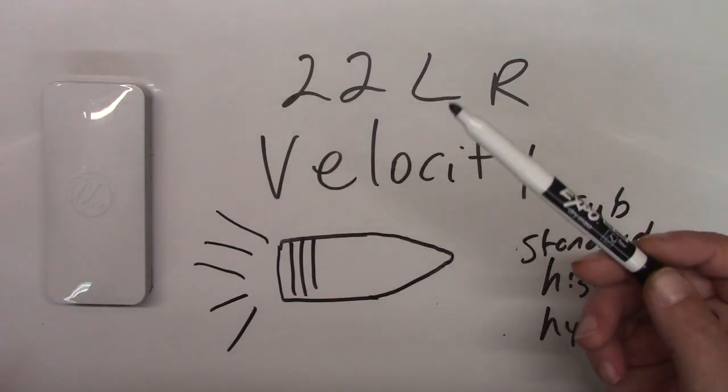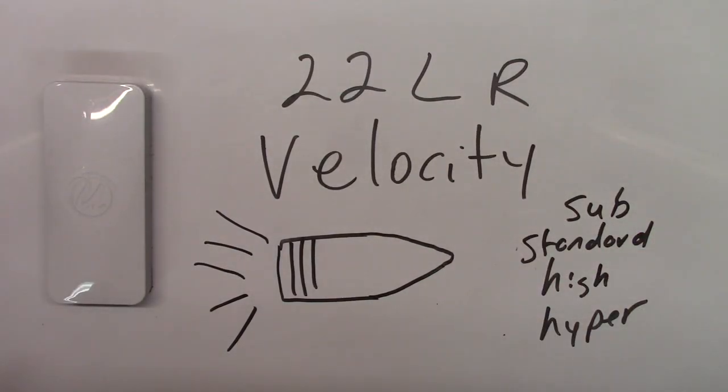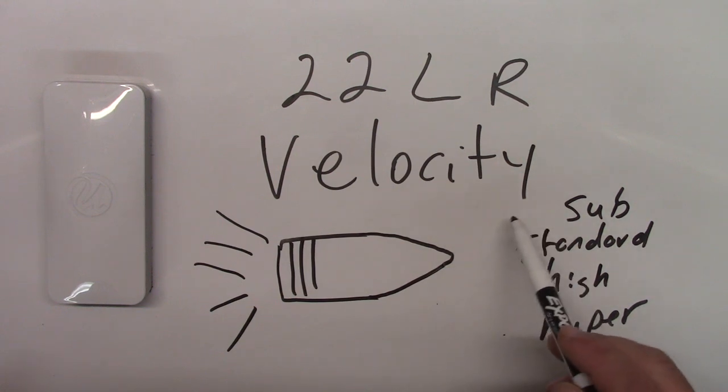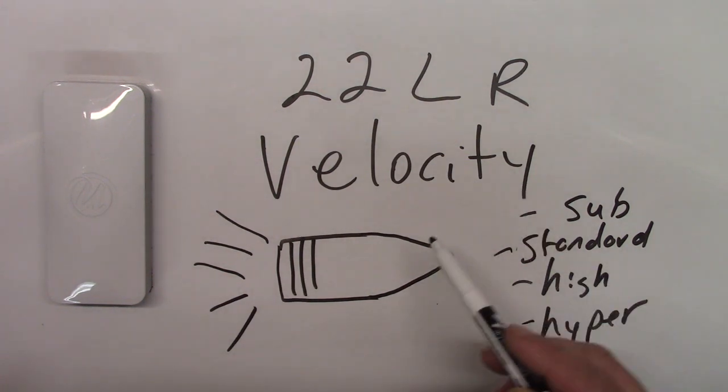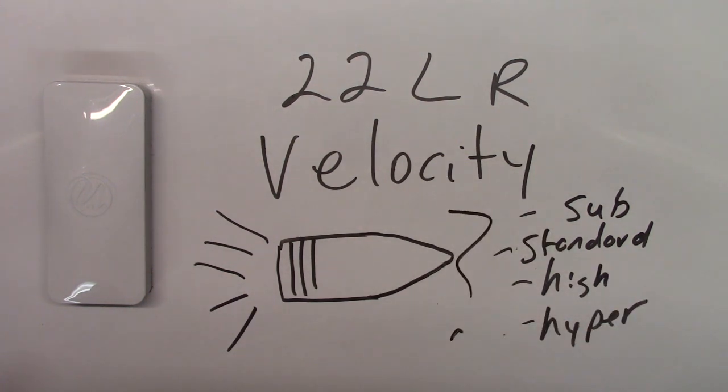Do you get confused when people talk about .22 long rifle velocity? Whether you're talking sub-velocity, standard velocity, high velocity, or hyper-velocity? Today we're going to try to help. Let's take it to the board.